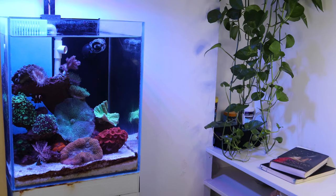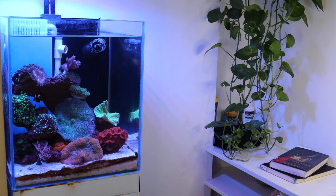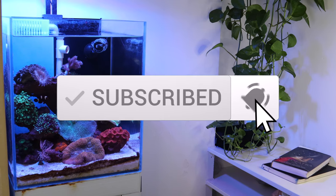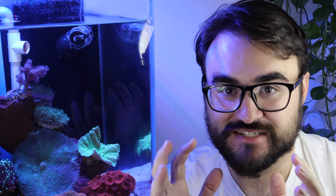I call the area where I work the fish corner. That is not an exaggeration — it is quite literally the corner of my apartment. So I'm going to share a couple of the things that I've learned about keeping an aquarium in such a confined space.